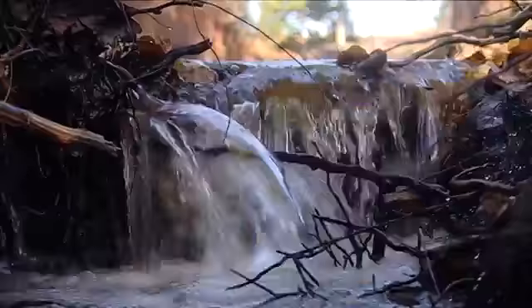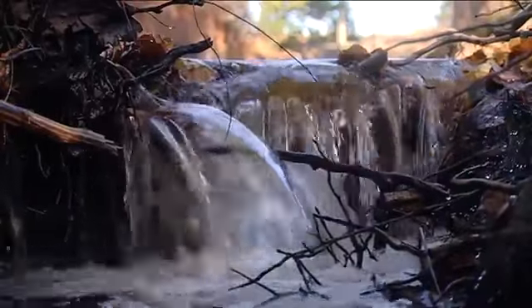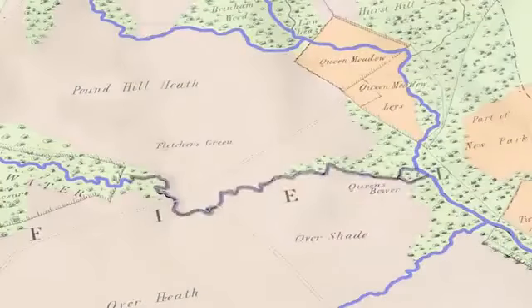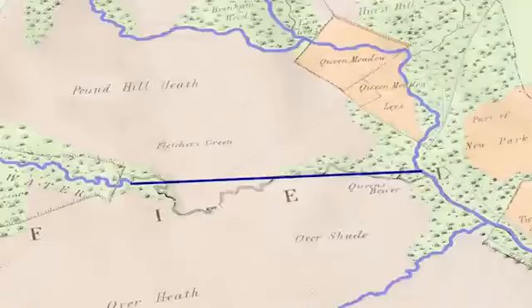But in the mid-1800s a wide, straight drain was dug to remove water quickly from a part of the forest. The original meandering stream through Fletcher's Thorns was replaced. It was a change that would have far-reaching consequences.